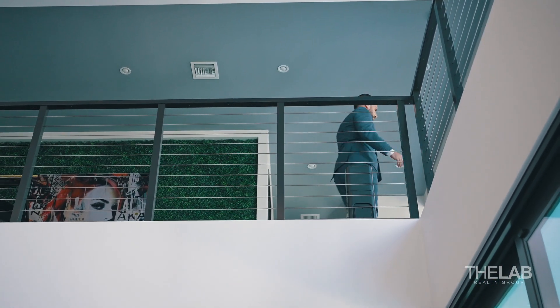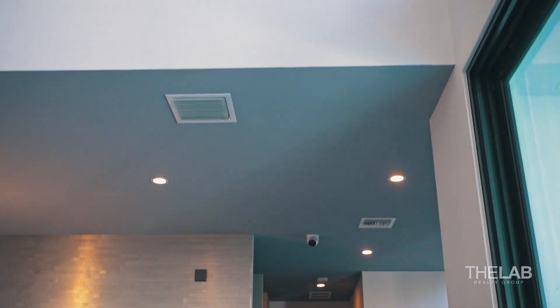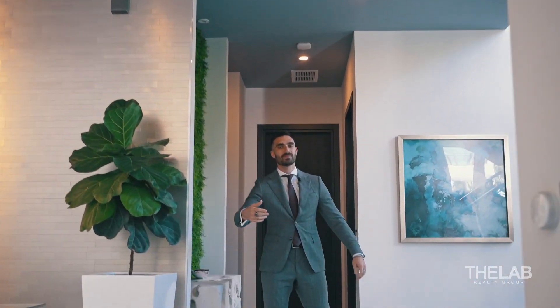Andrea, come downstairs and bring the people upstairs to show the house. Follow him.